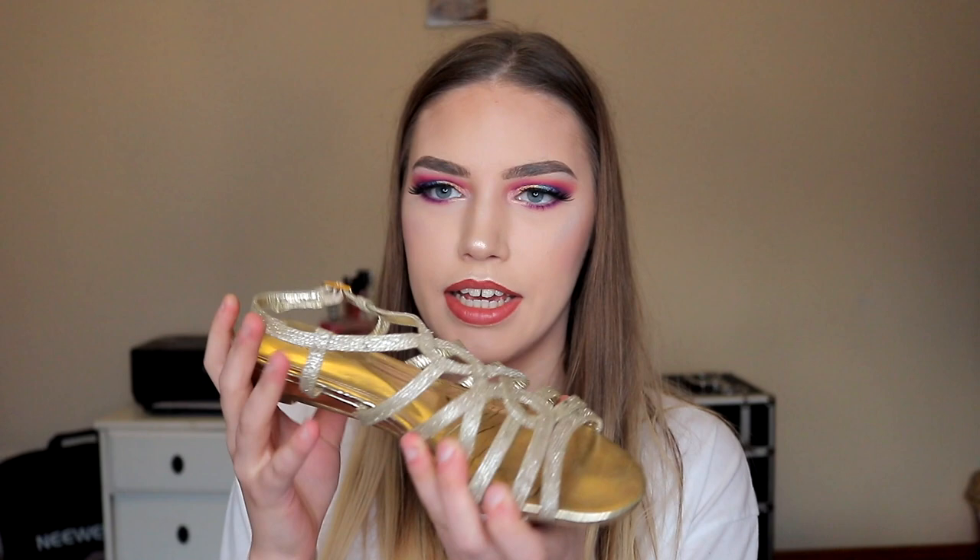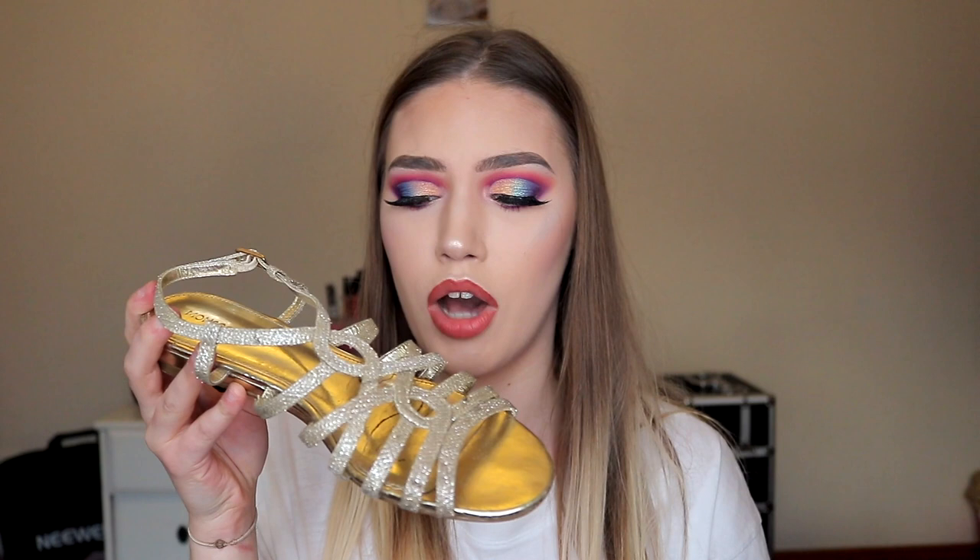I got these sandals in Italy and they're from Monsoon. They're a little banged up in the middle because I've had them for a few years, but they're really nice metallic gold sandals with glitter covering the front — so comfortable to walk in. Although if you wear them on a really sunny day your feet tan and you get lines all over them. I learned that the hard way.